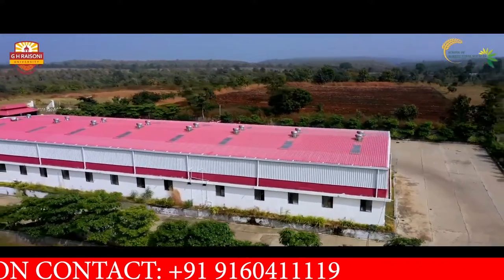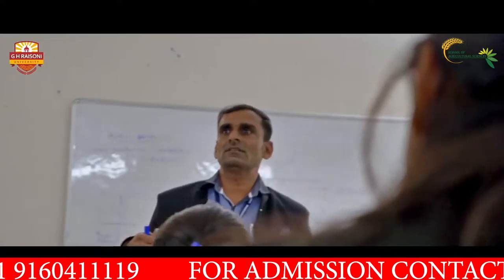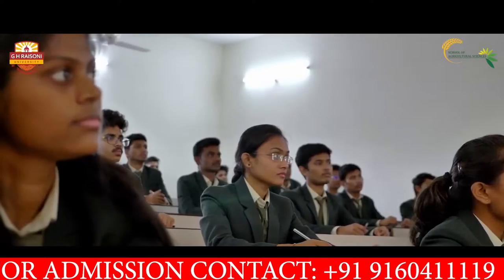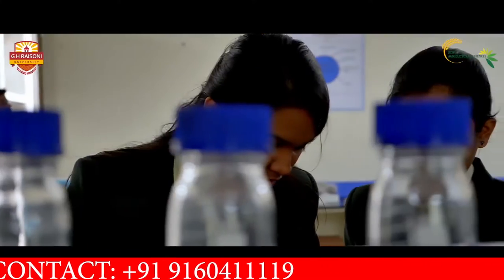In-depth learning by doing of seed technology provides valuable insights to agricultural academics. An agricultural research farm with instructional classrooms creates accessible pathways for experiential learning.